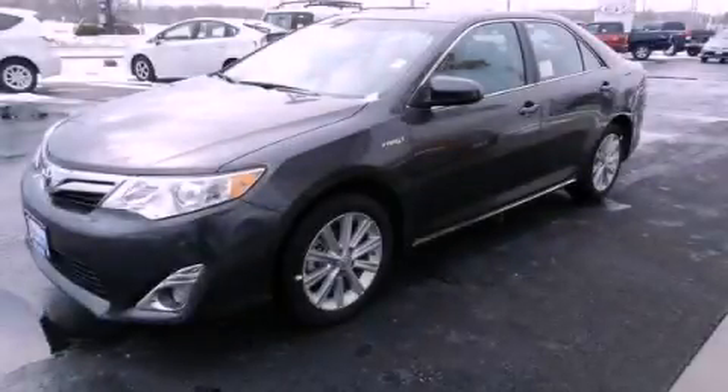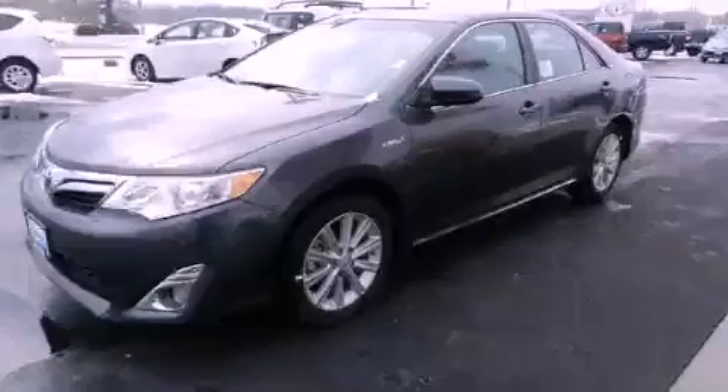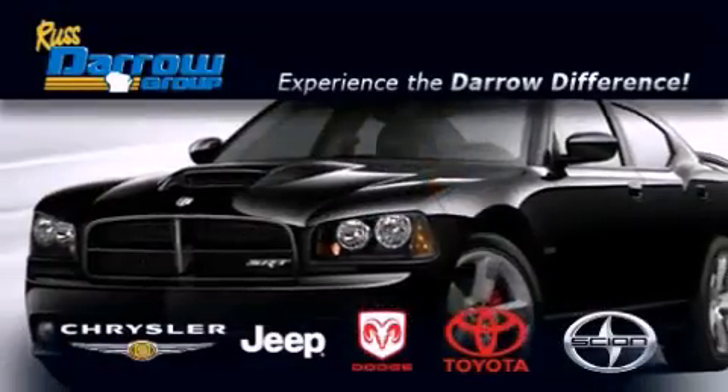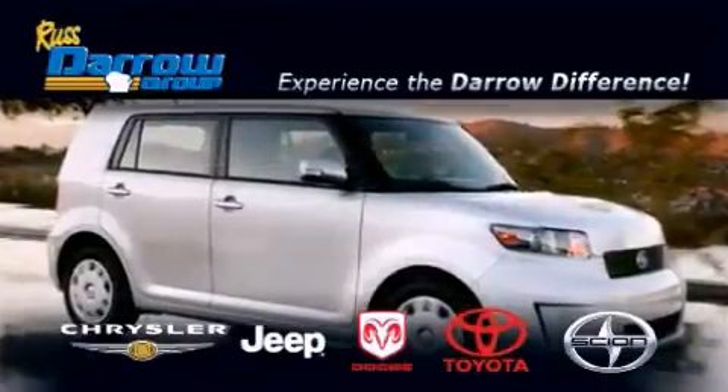This vehicle is sure to sell fast. Call and arrange your test drive today. Get the Darrow difference today, only at Russ Darrow Toyota Scion Chrysler Jeep Dodge West Bend. Russ Darrow.